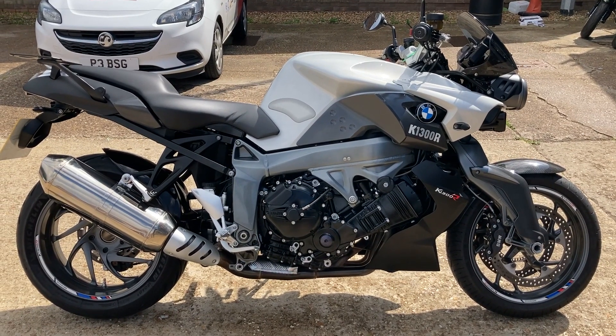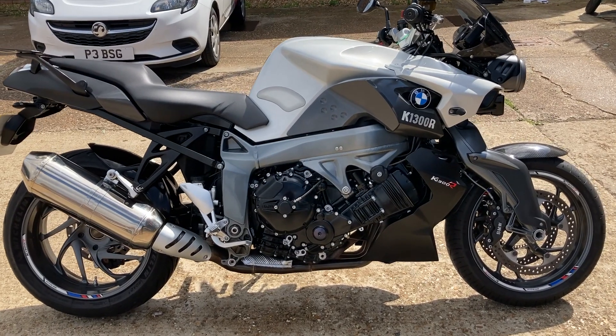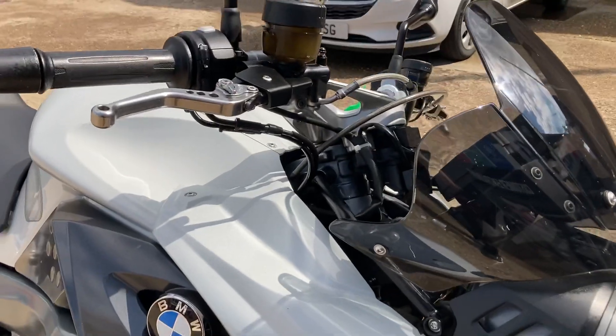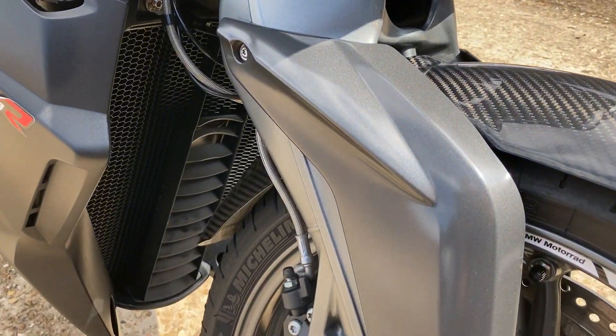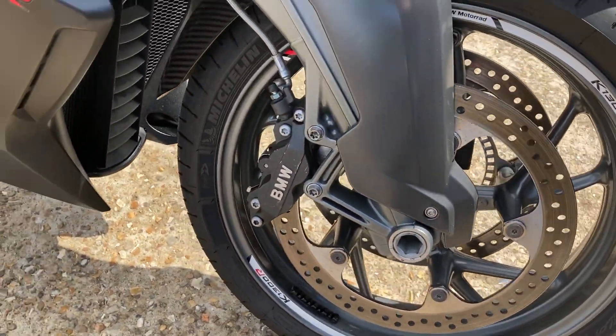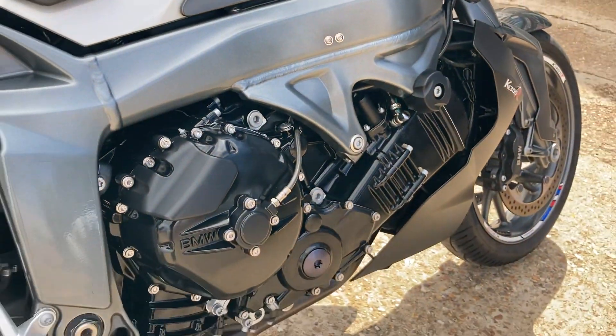We have the 2010 BMW K1300R. This bike's done just over 35,000 miles but it's in really nice, clean, tidy condition as you can see from the video. Nice to ride machine, shaft driven, big tourer, absolutely effortless to ride.